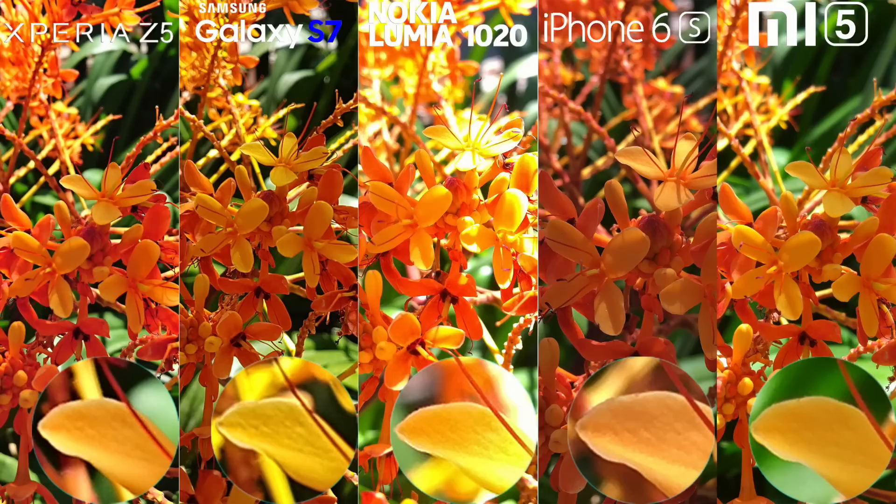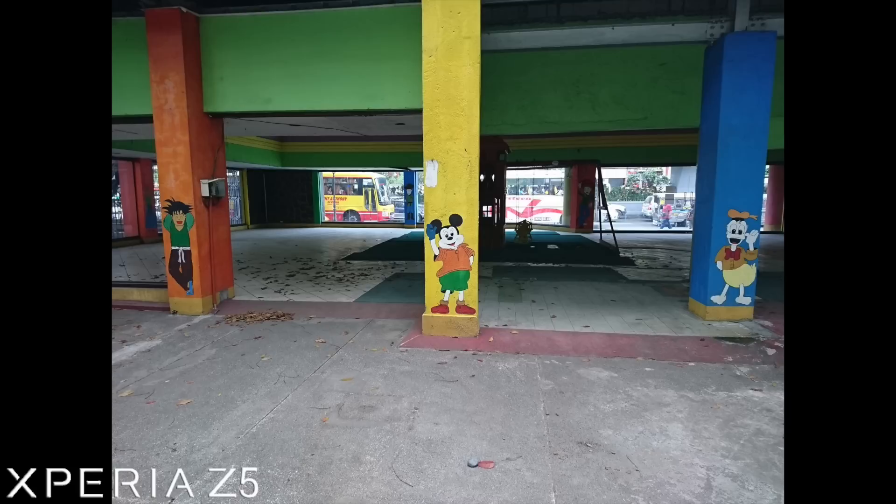Now, upon closer inspection, the Galaxy S7 and iPhone 6s are slightly more detailed than the rest. On sharpness, however, the Lumia 1020 trumps them all in this image.